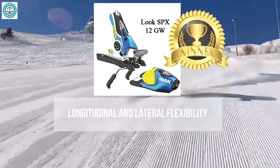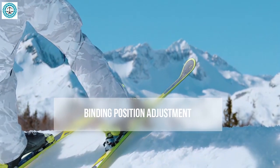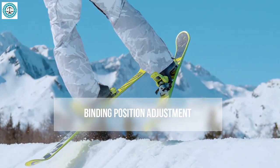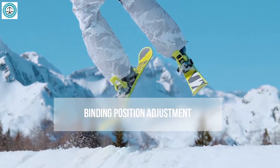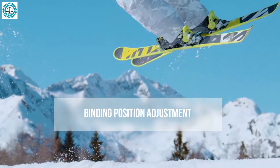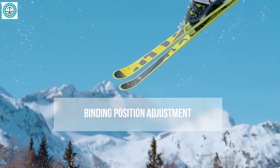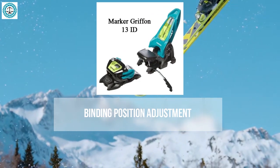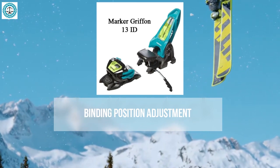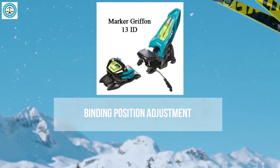When discussing binding position adjustment, we refer to how flexibly the binding placement can be adjusted to align the center of gravity and maneuverability with your skiing style. This is crucial as properly positioned bindings can enhance comfort and stability on various terrains. The Marker Griffin 13 offers limited position adjustment options, primarily by altering the mounting position on the ski, which may require professional assistance, though it remains popular for its reliability and stability.